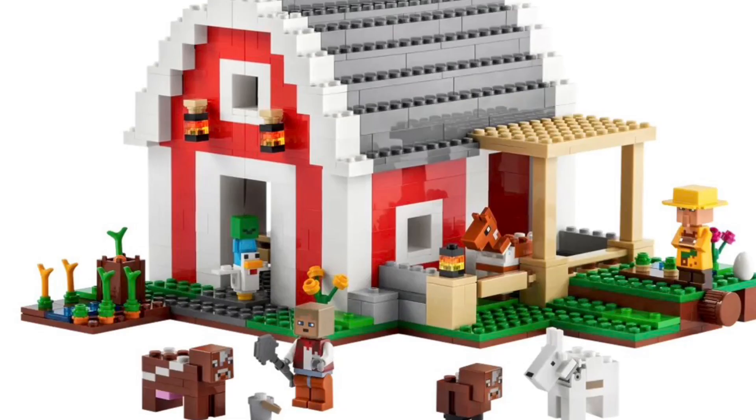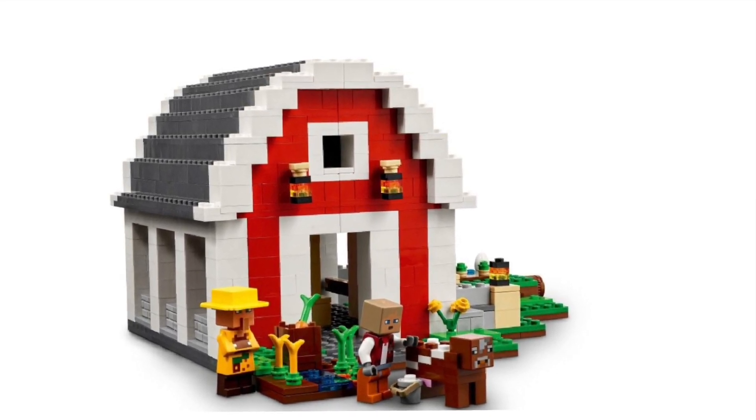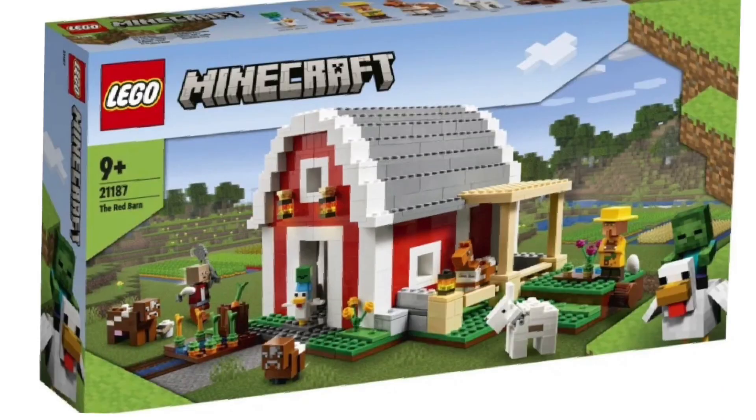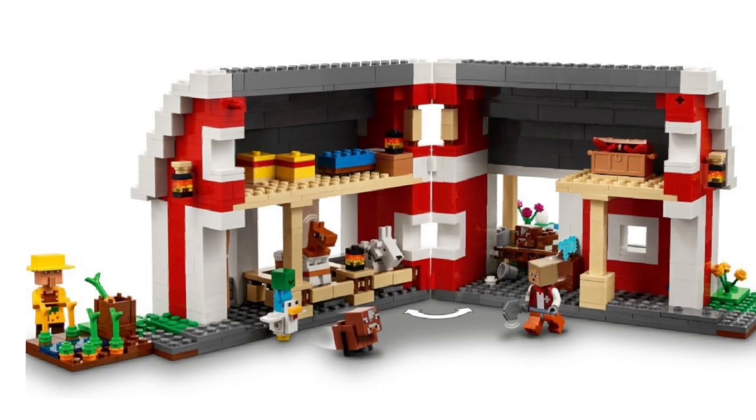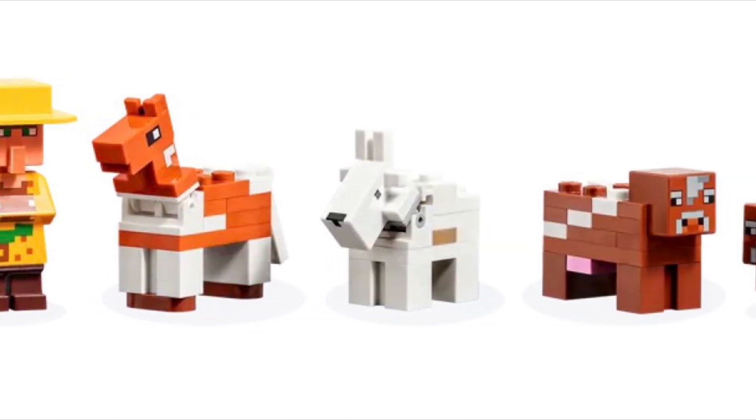This set actually introduces the diamond axe, which is another piece I've been wanting from LEGO for so long — we finally get a diamond axe. Very nice to see that in this LEGO Minecraft set. We're getting sets that aren't giant animals. We're getting unique designs and it's just nice to see.